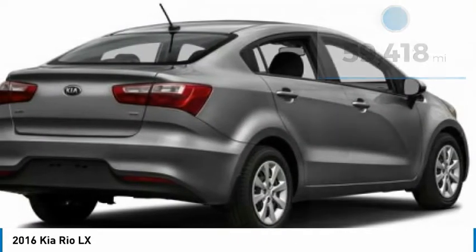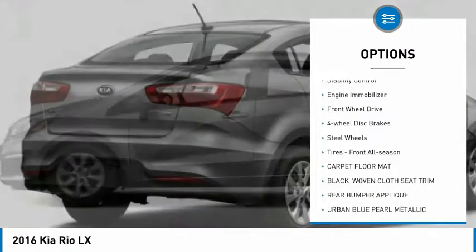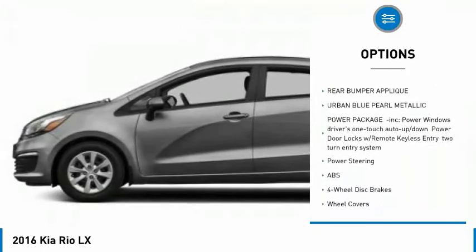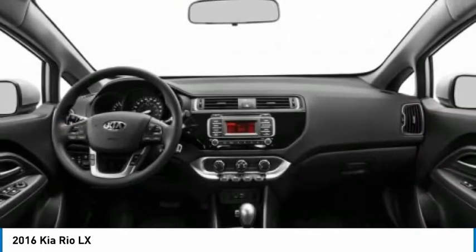Here are some of this vehicle's great options: tire pressure monitor, heated mirrors, brake assist, traction control, stability control, engine immobilizer, FWD, four-wheel disc brakes, steel wheels, tires, front all season.